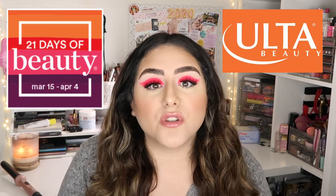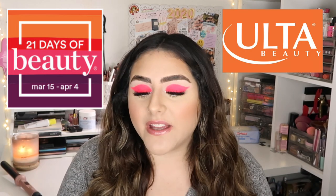Hey guys, it's Sam! Welcome back to my channel. I hope you guys are having an amazing day. For today's video, as you can see by the title, I'm going to be sharing my opinions and recommendations for the Ulta 21 Days of Beauty event.